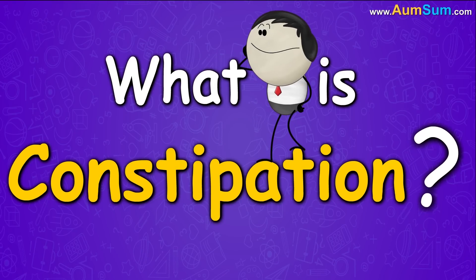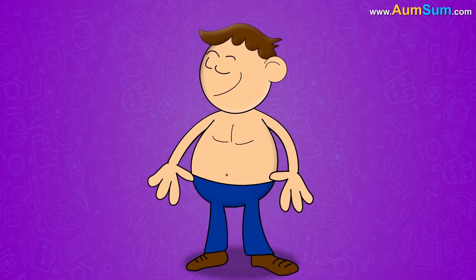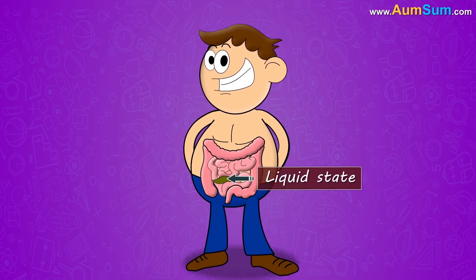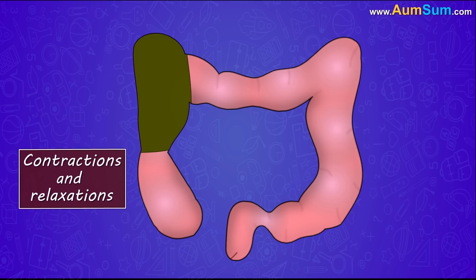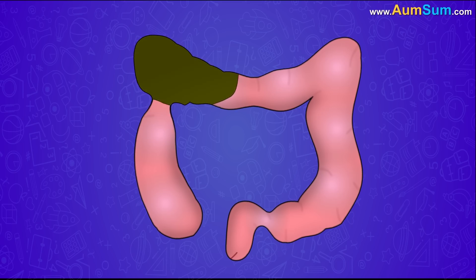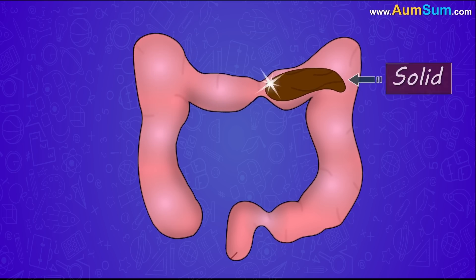What is constipation? After much of the digestion and absorption of nutrients, the unwanted food or stool, which is in a liquid state, flows to the large intestine or colon. Here, by means of a series of muscular contractions and relaxations, the stool is pushed or moved through the colon. As the stool moves, water is absorbed from it, making it more solid.